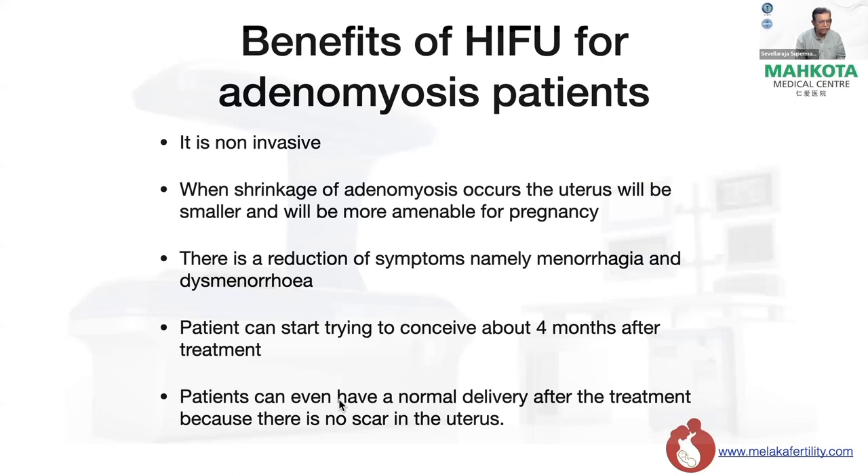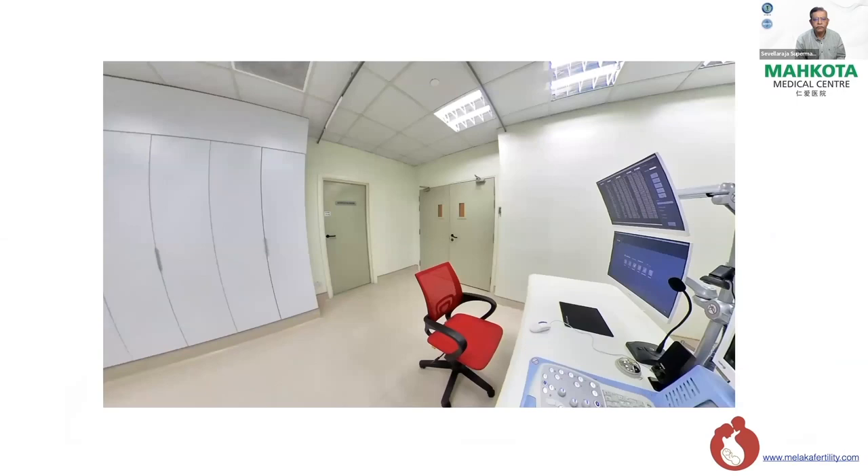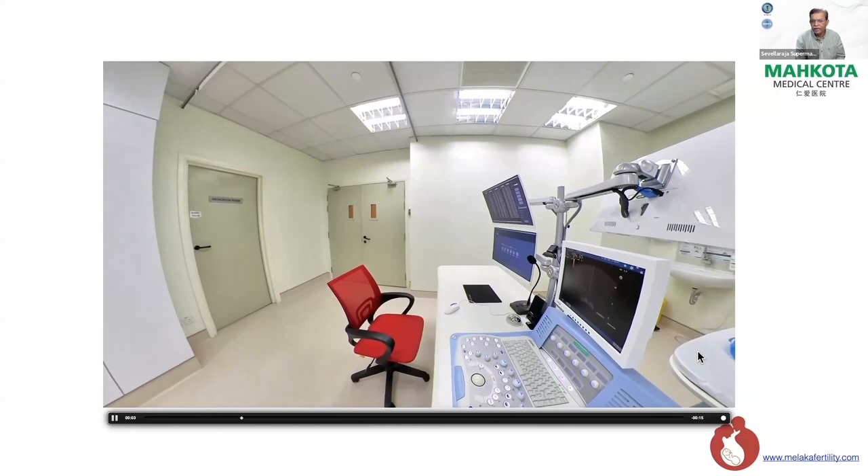This is my experience — limited, about 13 months. I have done 112 cases of adenomyosis, 140 cases of fibroid, and 17 cases of adenomyosis combined with fibroid — a total of 269 cases as of yesterday. This is my first HIFU case, done with my teacher Dr. Huang from Changsha, who kindly spent three months teaching me how to perform HIFU. I now perform HIFU on my own at the HIFU center in my hospital, Makota Medical Center.